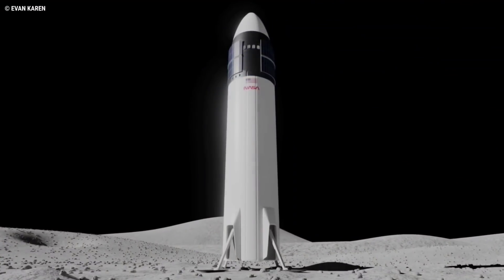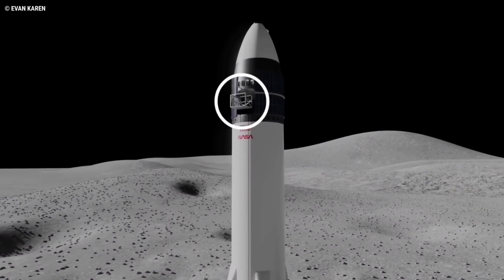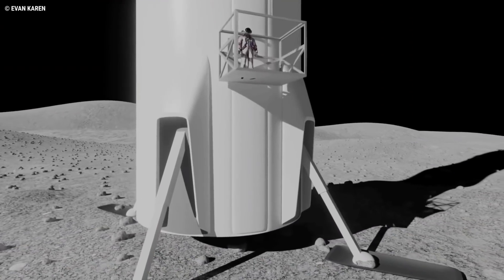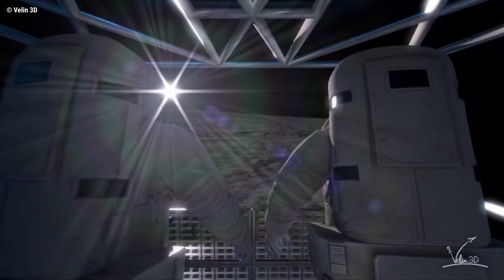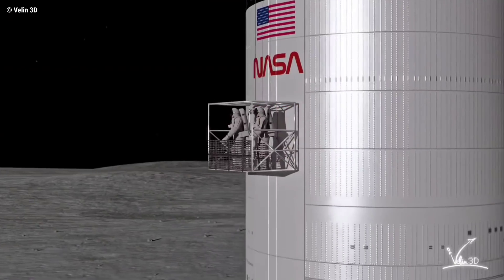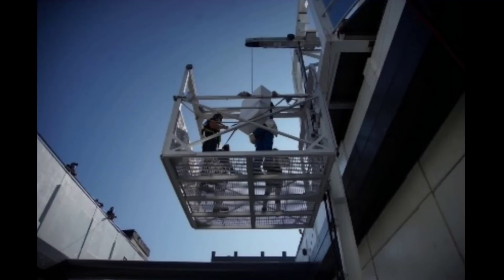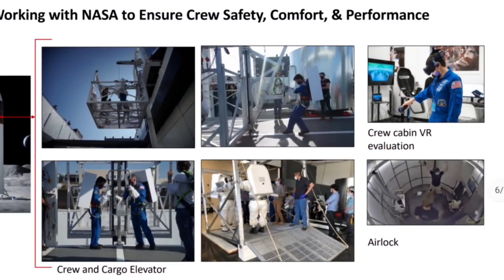In the national team's defense, SpaceX's elevator approach is also undeniably risky, and demonstrated reliability would be an absolute necessity for NASA to ever accept that solution. SpaceX could feasibly include a hand-cranked backup system and a ladder on Starship's exterior in the event of total system failure, but both backups would still pose risks similar to or greater than the national team's ladder. However, the fact that SpaceX has already built and begun testing a Starship moon elevator prototype makes it hard to believe the company couldn't ultimately produce a safe, reliable, redundant elevator between now and the mid-to-late 2020s.